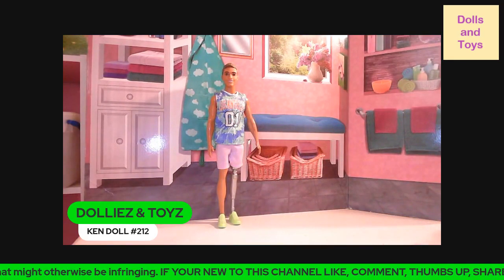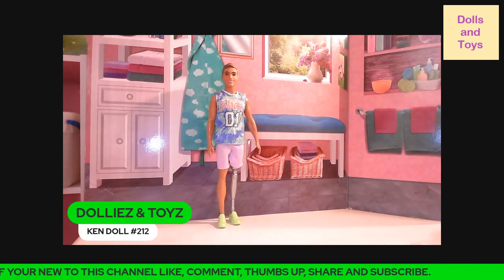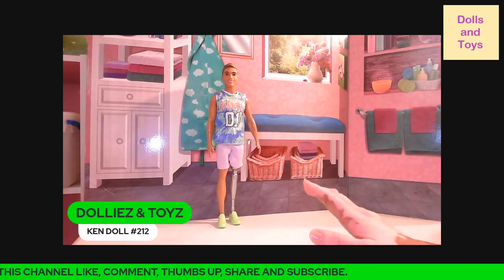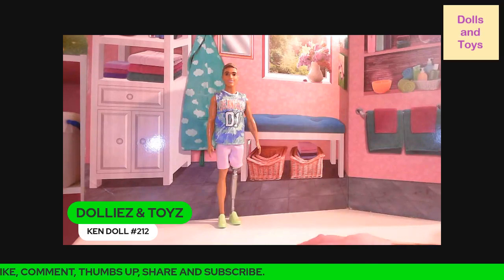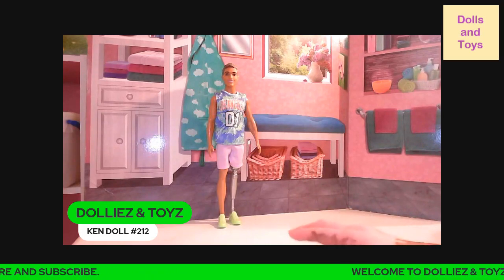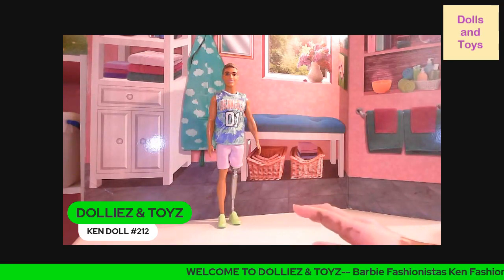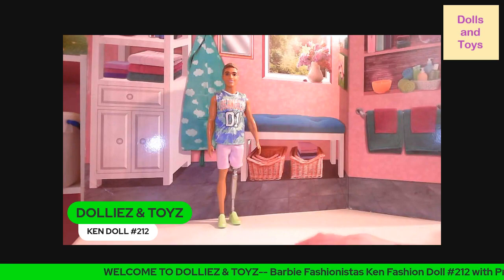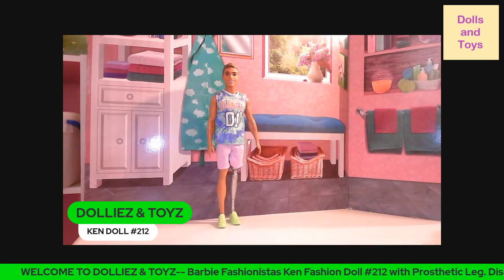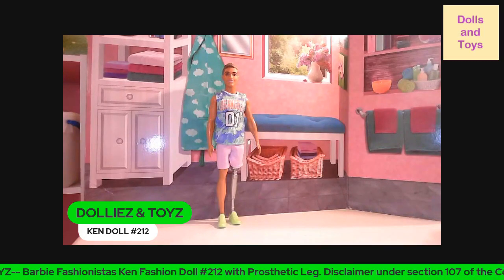I definitely wanted to come on and share that with you guys. These dolls are very good for kids that are in the hospital or do have prosthetic legs, and I'm glad that they came out with this line. Let me show you guys some close-ups of this doll.